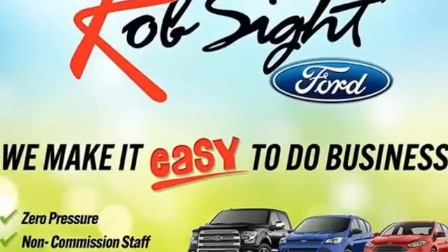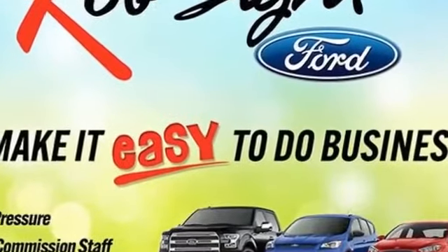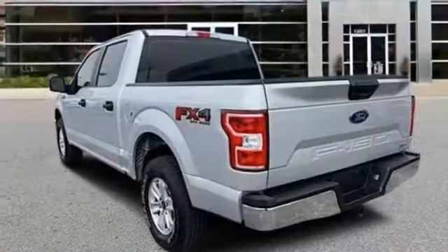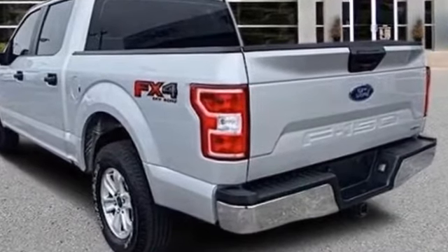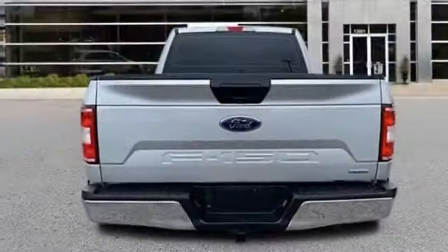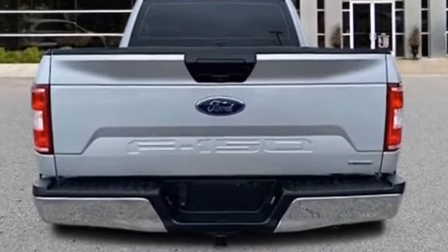Never get bored with the numerous premium built-in features such as Brake Assist, Keyless Entry, Passenger Side Airbag Sensor, Adjustable Steering Wheel, Traction Control, Remote Start, Cruise Control, Variable Speed Intermittent Wipers, Air Conditioning, and ABS.